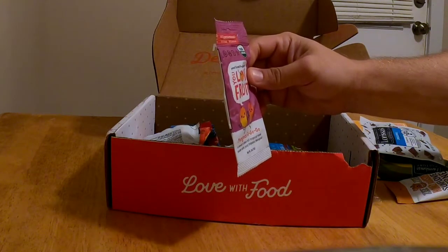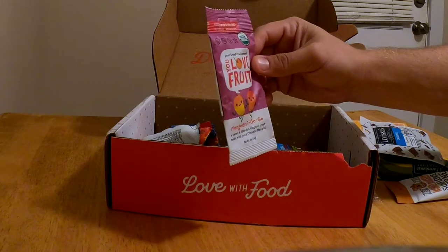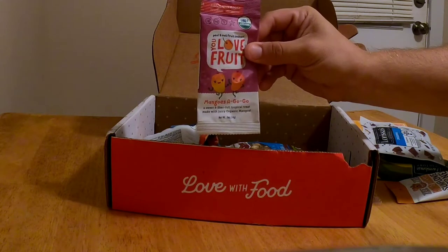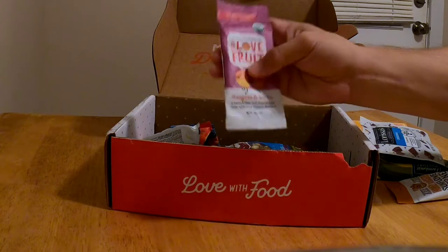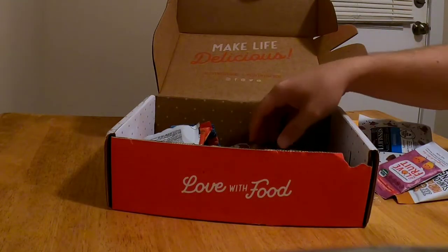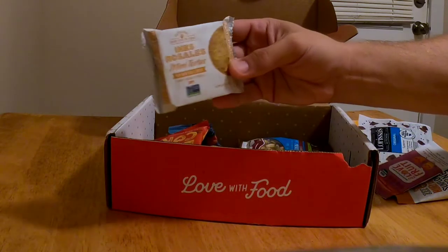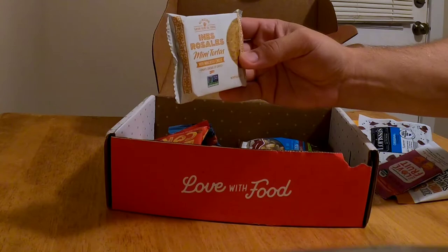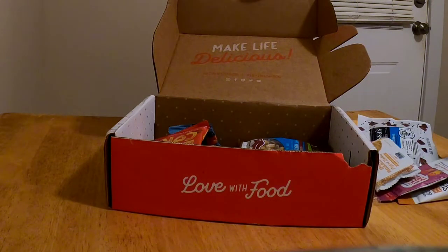You Love Fruit — peel and eat fruit leather, just fruits and veggies, mangoes a go-go, sweet and fiber tropical treat, made with juicy organic mango. I'm guessing it's kind of similar to like a fruit roll-up. Mini tortas with mincingo cheese — we're getting a little more savory stuff than last time.